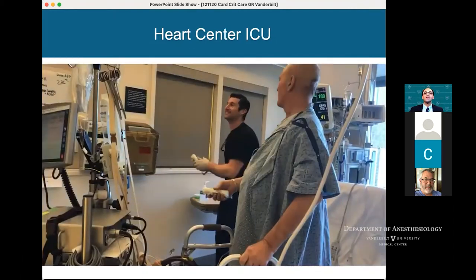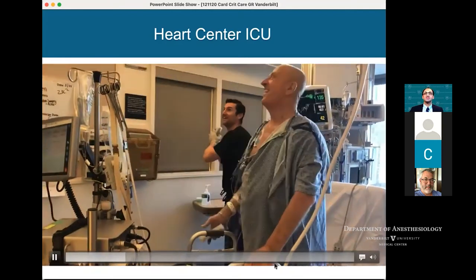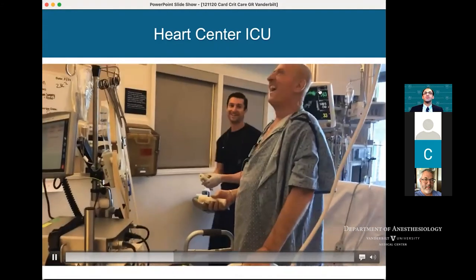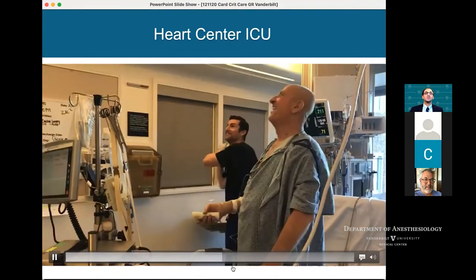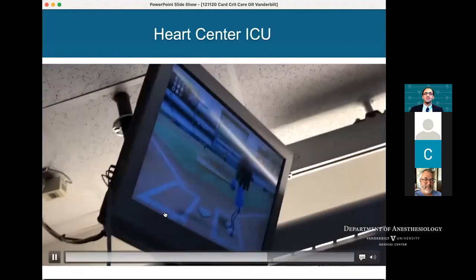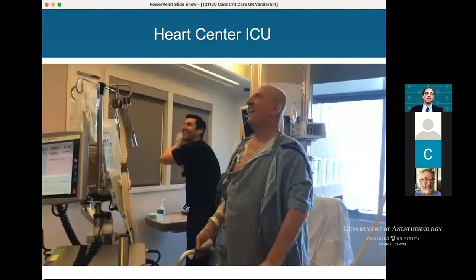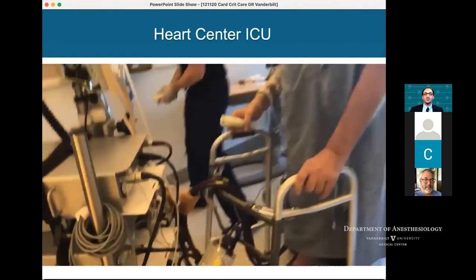Here he is playing video games with one of our nurses in the ICU. He's actually in ventricular fibrillation during this entire time. You'll notice we use soft restraints in our ICU to hold the ECMO cannulas off the ground while he's up and walking. Here he is doing his physical therapy in the morning.